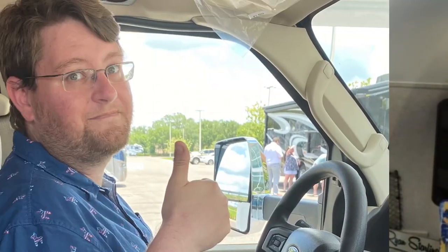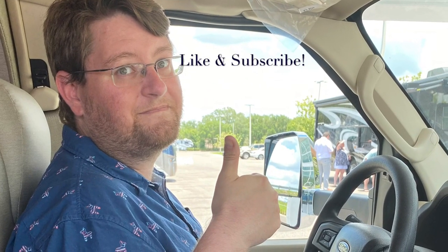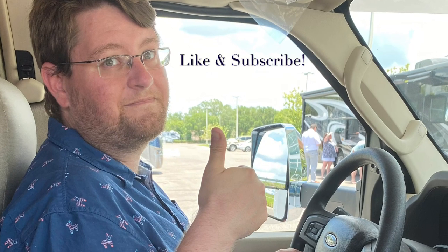Thank you for coming on my camper tour. Like and subscribe for more RV Ready to Explore content. Thanks for watching.